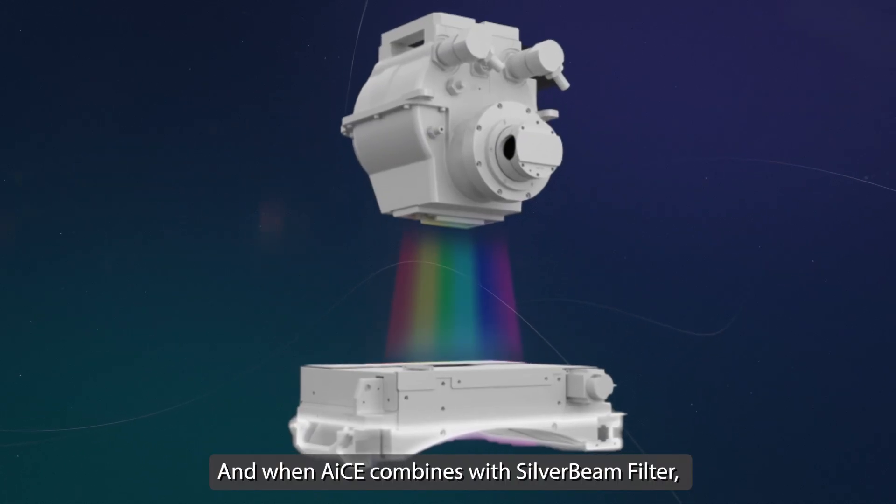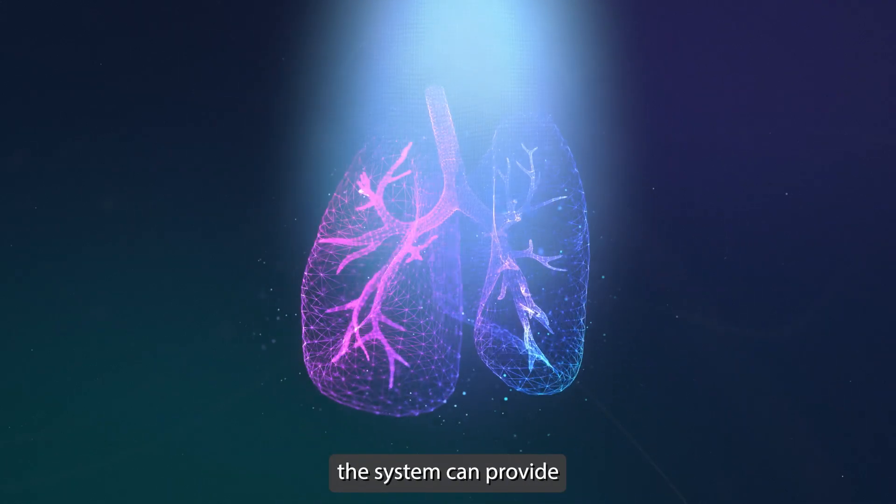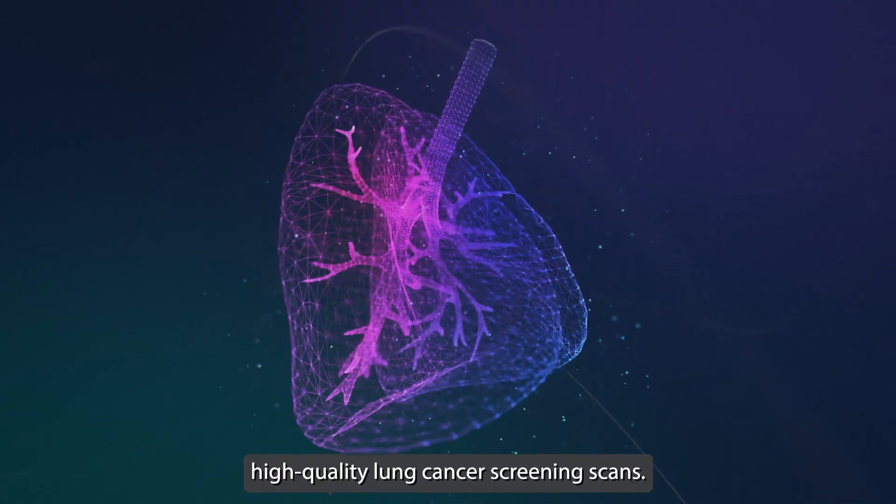And when AICE combines with Silpa Beam Filter, the system can provide high quality lung cancer screening scans.